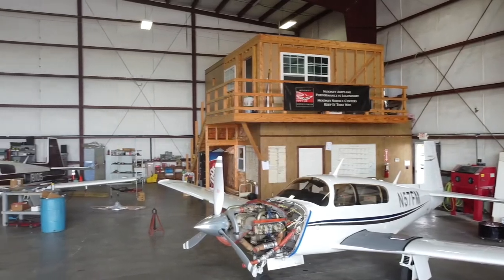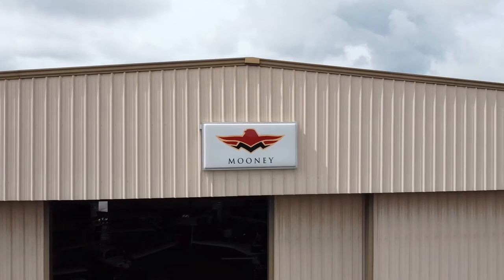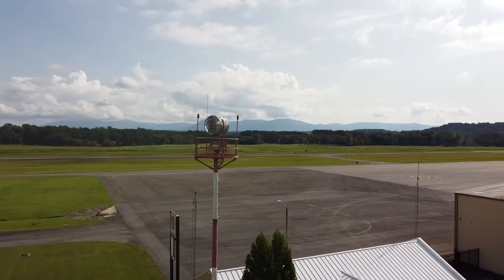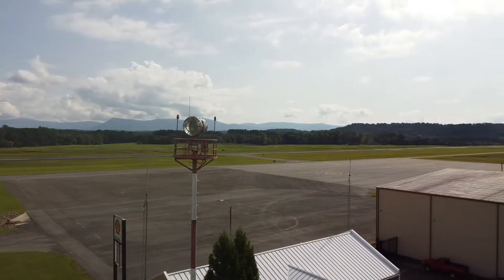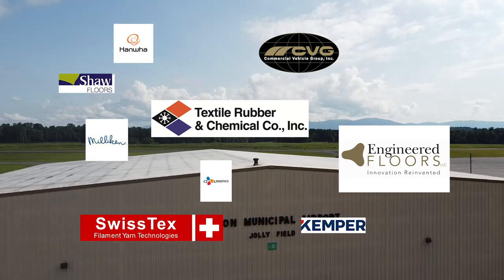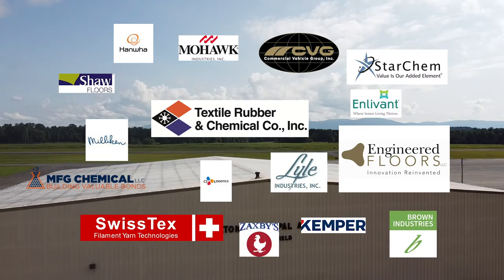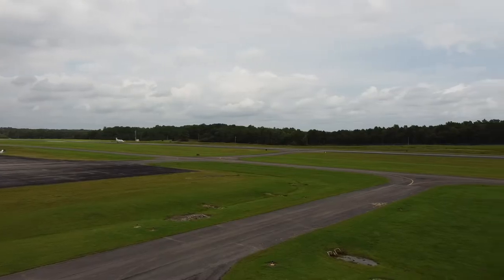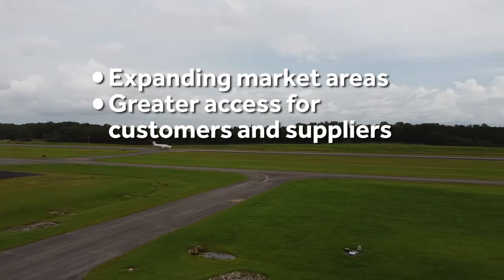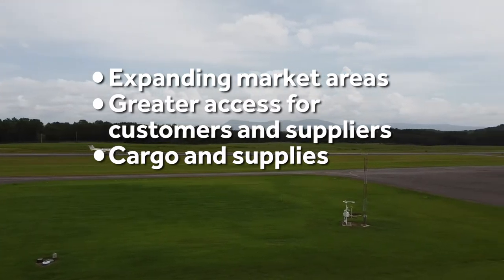Dalton Airport is also home to Coal Aviation, an authorized Mooney service center that brings in Mooney aircraft from around the country for service. Dalton Municipal Airport serves as a major gateway to the outside world. Dalton is the home of over 30 international companies, including some that have their North American headquarters in Dalton. Many of these businesses utilize the Dalton Airport to keep their businesses efficient and profitable, expanding market areas, providing access for visiting customers and suppliers, and facilitating just-in-time air shipments of parts and supplies.